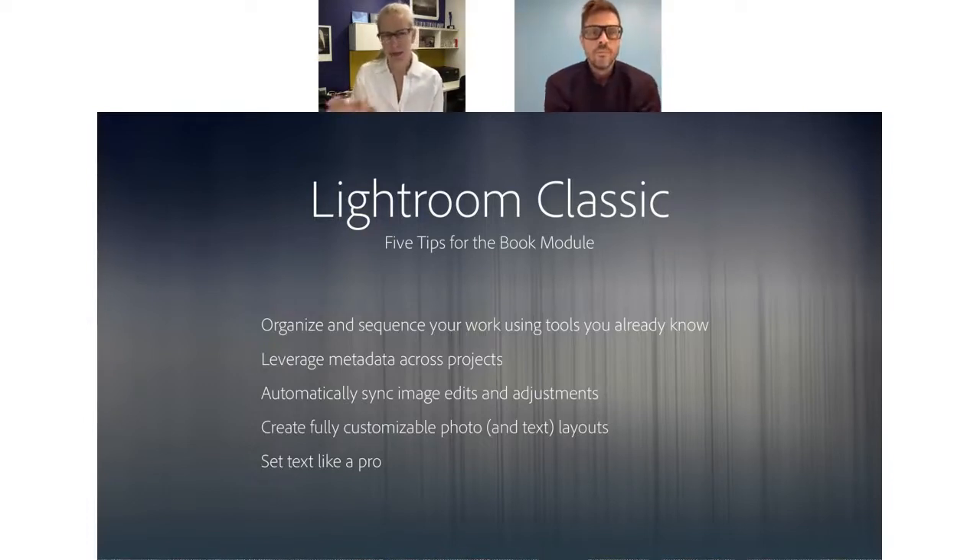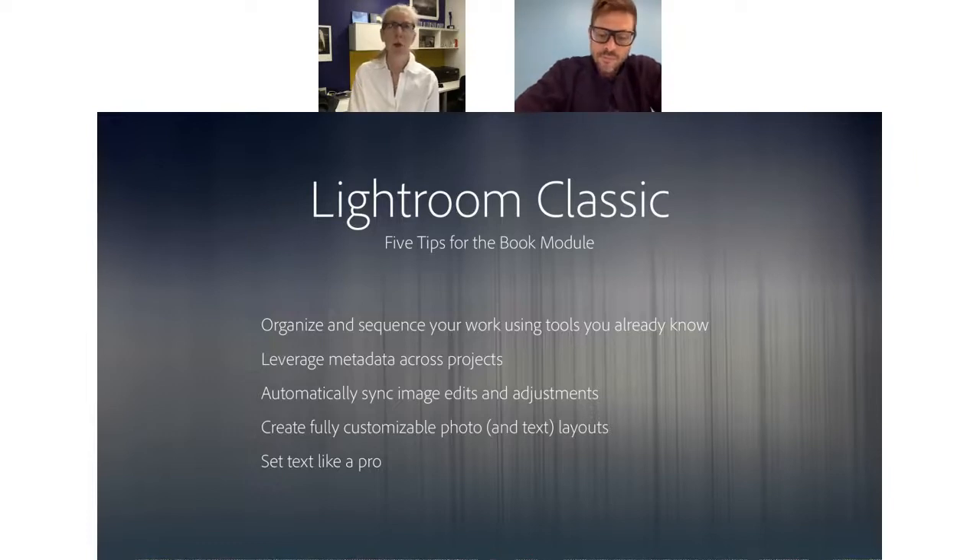You can add more photos to your collection at any time, even after you go to the book module. I'm also entering metadata — if you're taking the time to enter titles or captions, do that in the Library module in Lightroom, because if you do it there that metadata is part of the file. When you move over to the book module, all that metadata will come across. In the book module preferences you can say, when you create this book, pull over the caption or title and add that as the photo text. You can also add book-specific text. It's really nice to enter that information once and have the book module just pull it in.